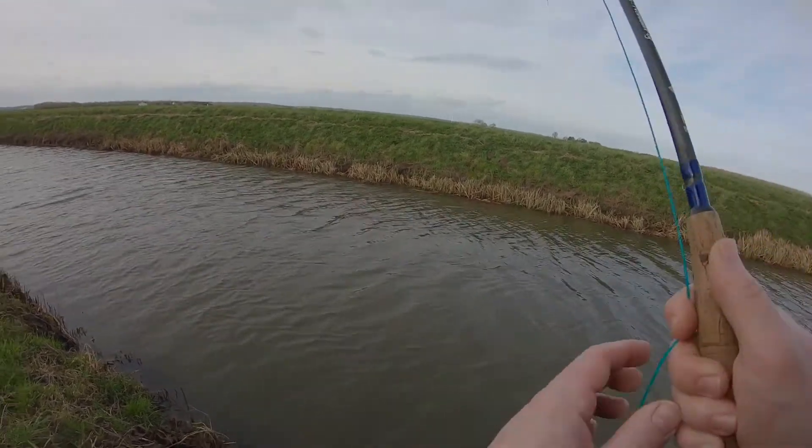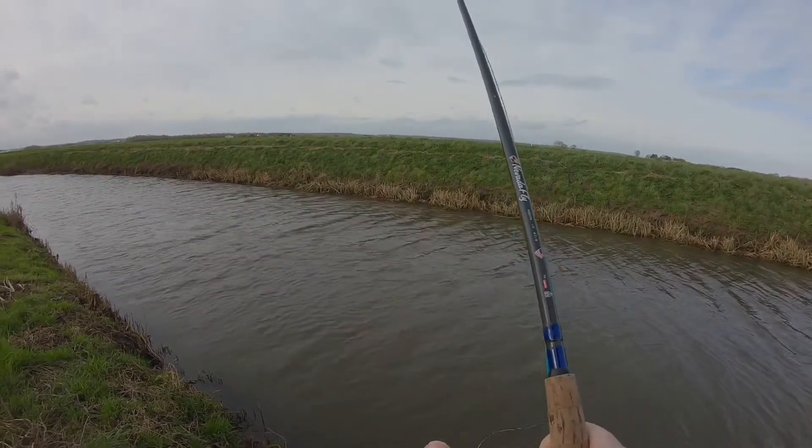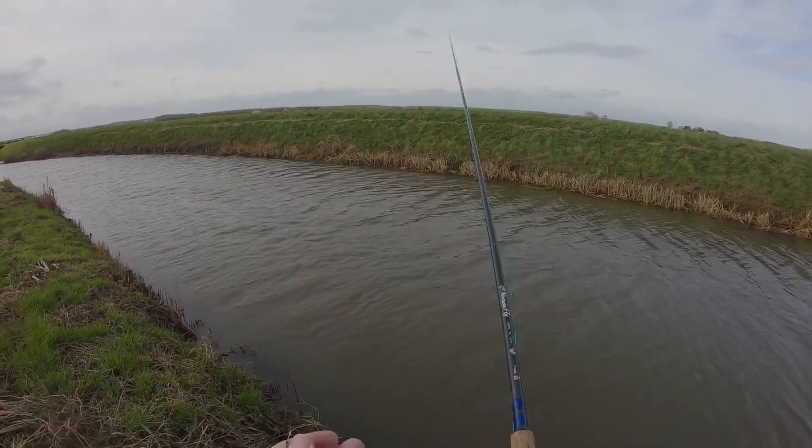Well, that was a bit of excitement. Hopefully you'll have caught that on the camera — you'll have seen that fish flash.